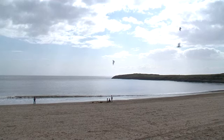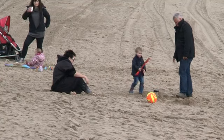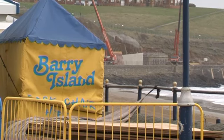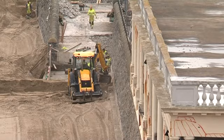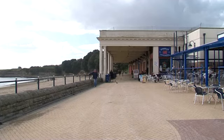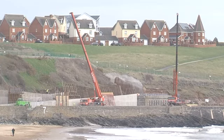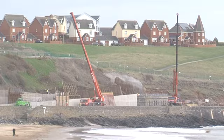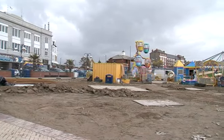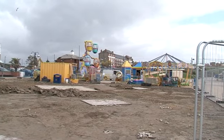Barry Island is known for its beautiful beach and family-friendly atmosphere, but now it's a building site. The construction work on the island is part of a £4 million project funded by the Welsh Government to improve the look of the seafront. Plans include a new building on the east side and repaving the walkway on the west side, but residents fear these refurbishments will come at a greater cost.